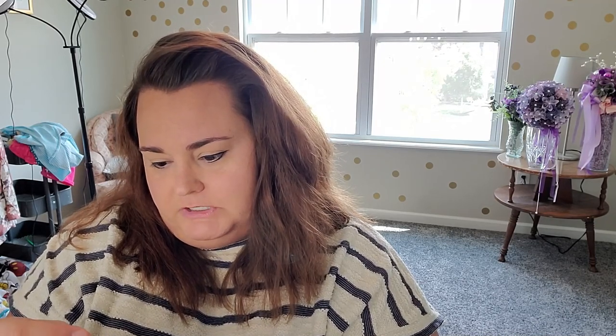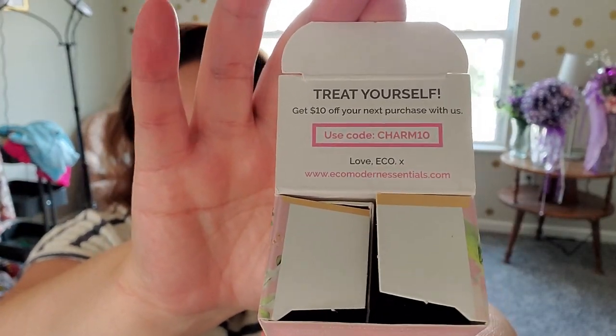There is a coupon inside the box to get ten dollars off your next purchase using charm10, so if you're looking for a coupon code for them, there it is.